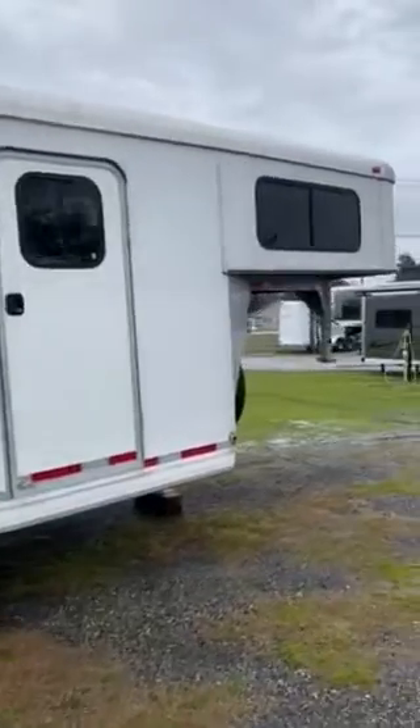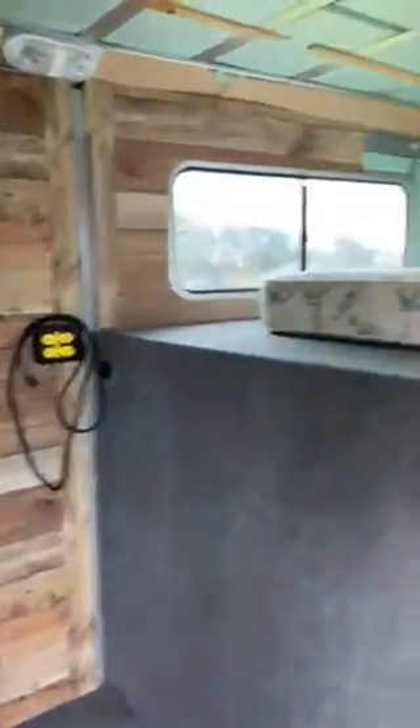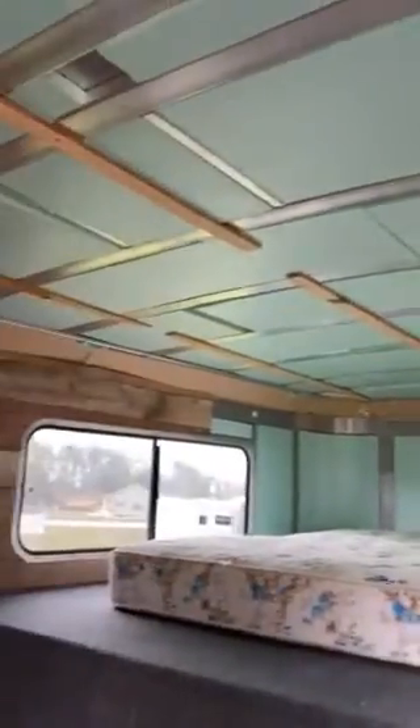It does have a dressing room. The previous owners did start to finish it, but it is not complete. They did some kind of paneling on the wall. It does have a portable air conditioner with a vent out to the horse area. It has a walkthrough door, electric, and like I said, it's been started to be finished but it is not finished.